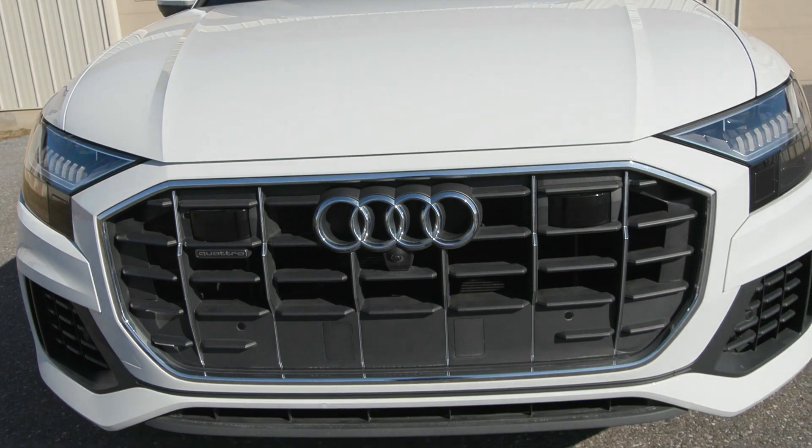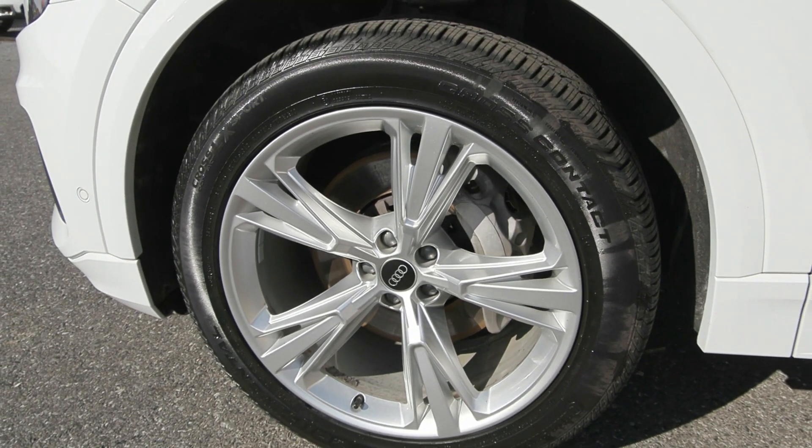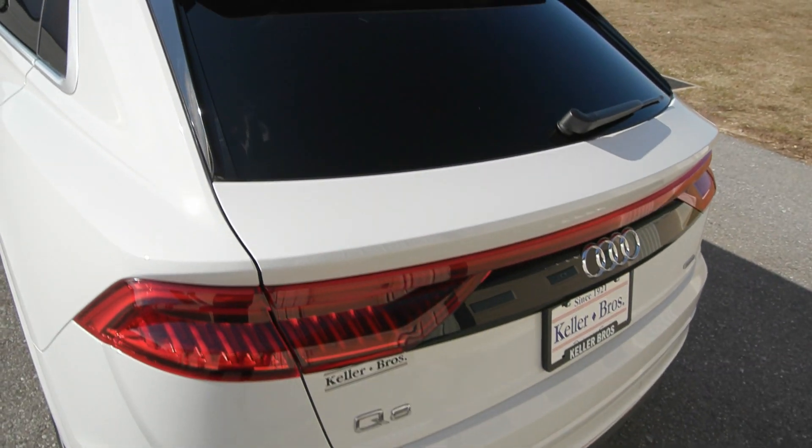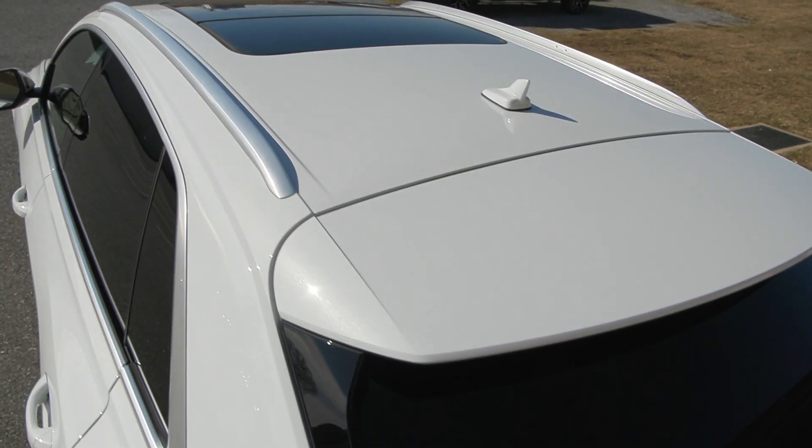Outside you have the automatic LED headlights in the front. You also have the gorgeous 21-inch wheels on the side, as well as your privacy tinted windows, the roof rack rails up top, and the power liftgate in the back, and so much more.